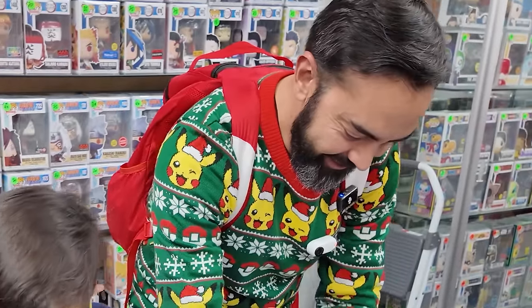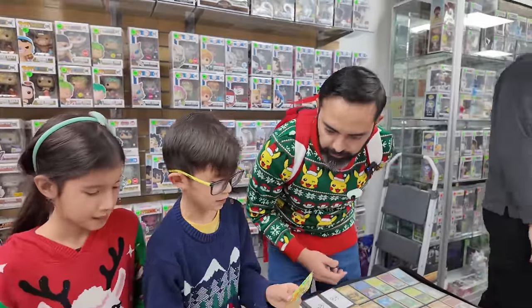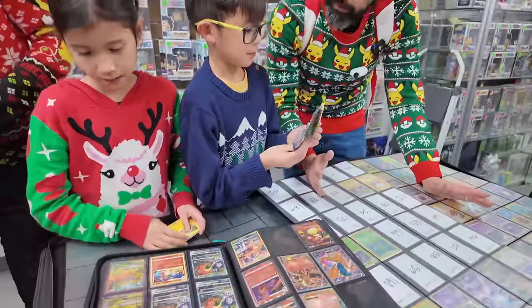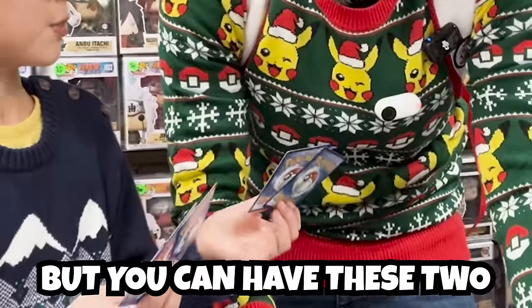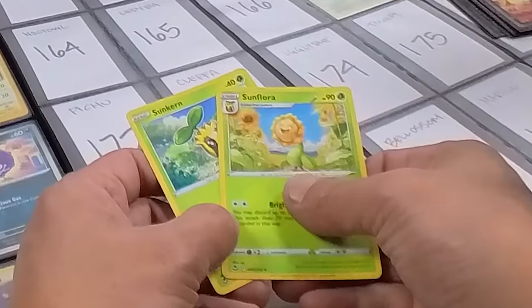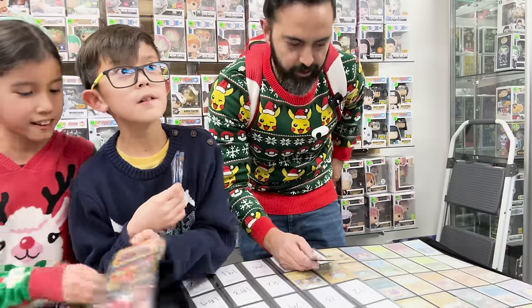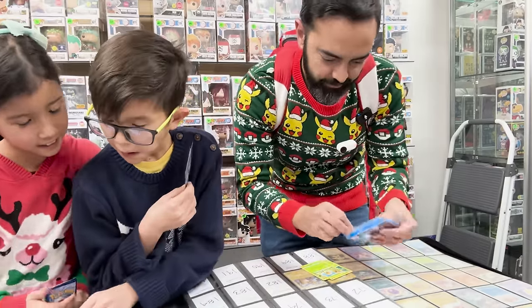In other news, it might have been a mistake to make it a sweater night — I'm sweating, dude. Is that why they call it a sweater? The kid with the Croconaw didn't find anything in my binder, but said: 'You don't have to trade if there's nothing, but you can have these two.' He gifted me the Sunkern number 191 and the Sunflora number 192. Patient and generous — whoever these kids' parents are, they obviously slay.